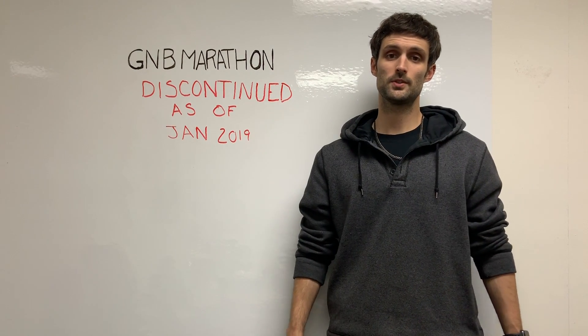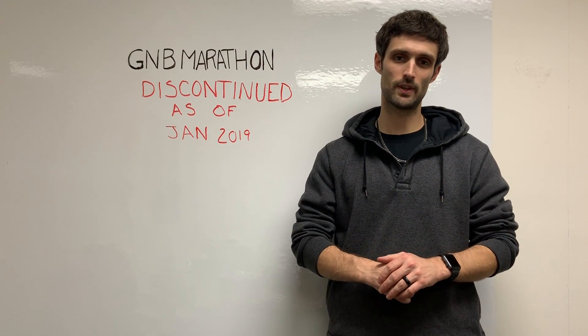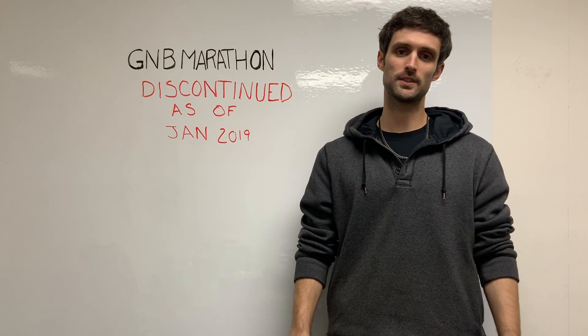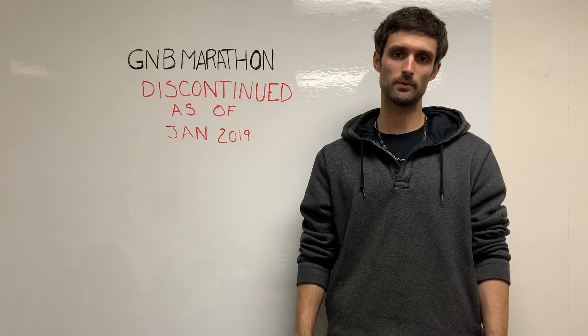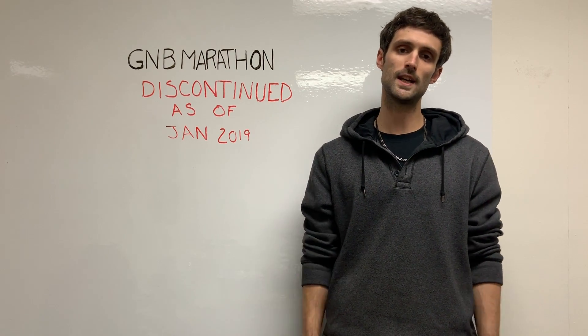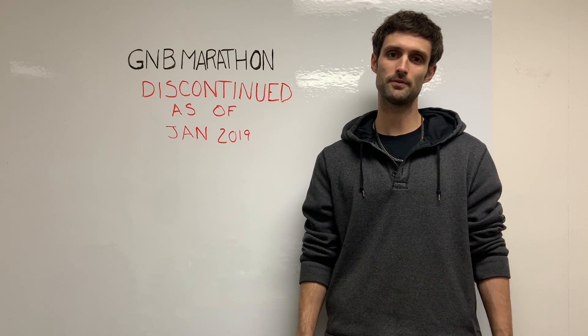Feel free to reach out to us. We can be reached at 1-877-775-4381 or via email at sales@techbatterysolutions.com with any of your questions about the GMB Marathon series. We're open Monday through Friday 8 to 6 and Saturdays 9 to 5. Thanks.